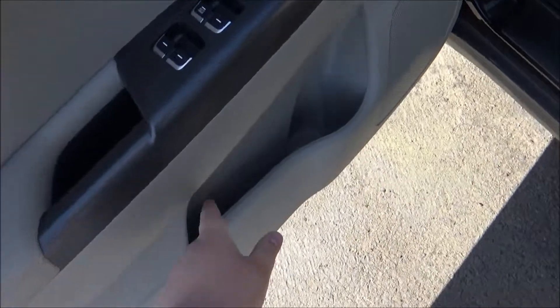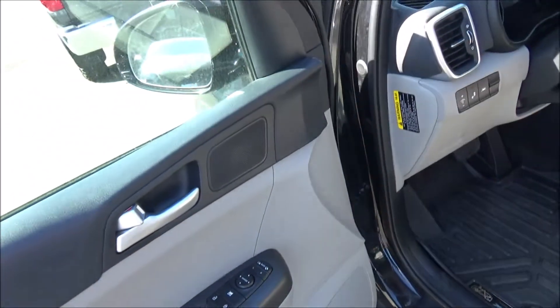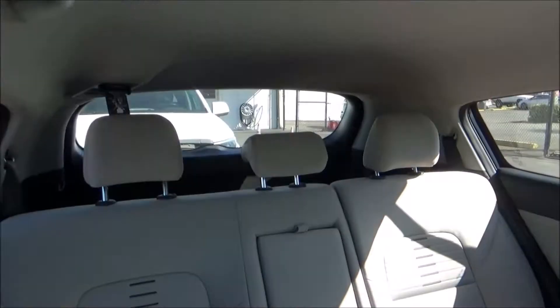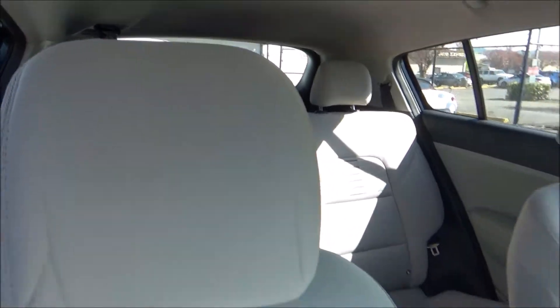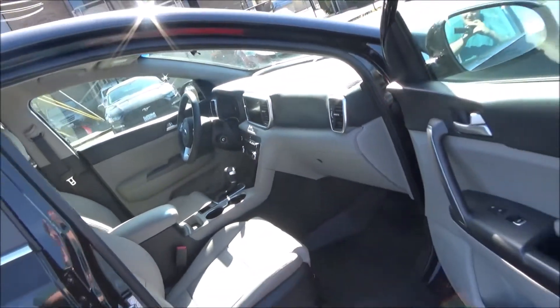On the front door panels, you have storage with bottle holders, and of course you get power windows, locks, and mirrors. The base LX trim comes with woven cloth seat upholstery, and this one comes in the gray interior color scheme.